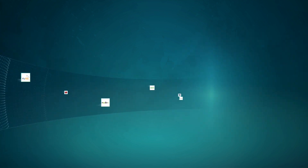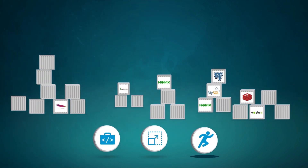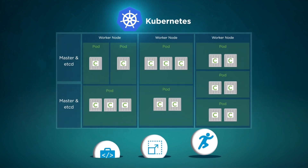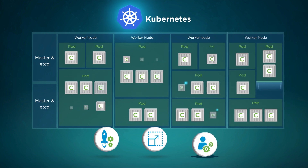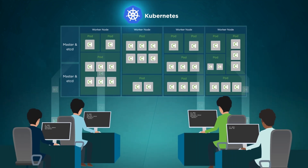Modern applications are leveraging container technology for increasing portability, scalability, and agility. Kubernetes is an open source system for automating deployment, scaling, and management of containerized applications. And it has quickly risen in popularity to become the leading container orchestrator.